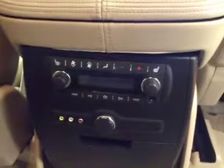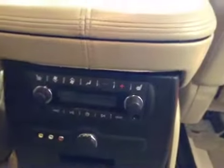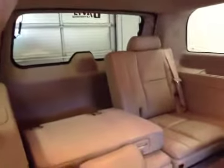We have power windows, rear heated seats, rear heat and AC control, volume control, second row bucket seats. Seats fold up, third row bench with 60-40 split.